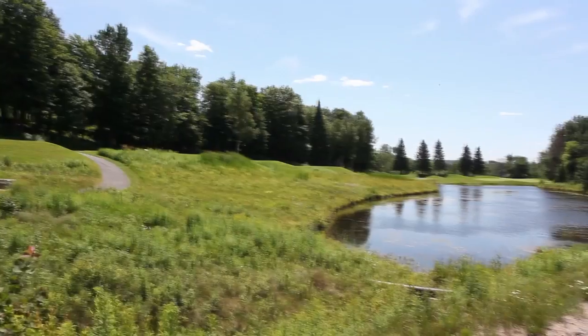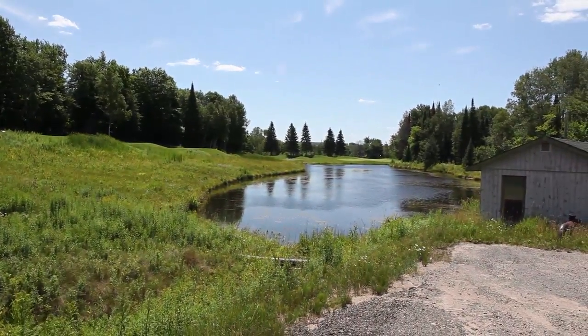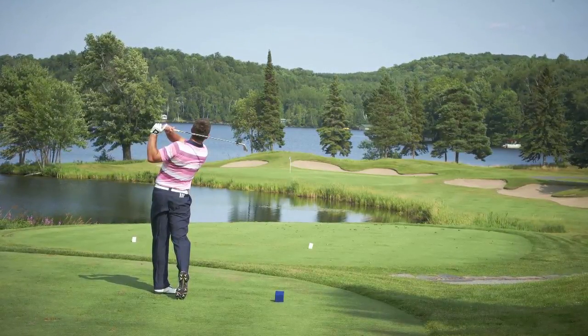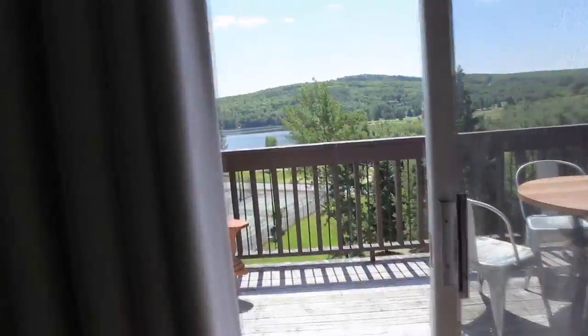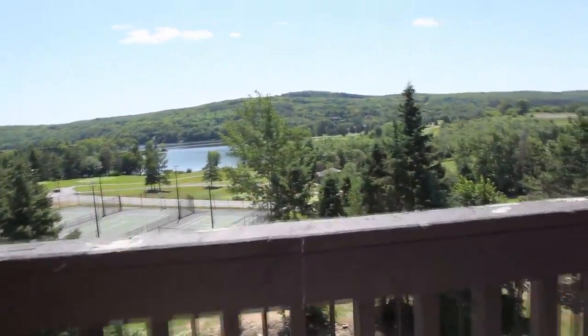I love Deerhurst Resort — it's got a lot of water, I love the lake around it, great golf. It's one of the best golf destinations you can think of in Ontario and probably one of the top five in North America. It's a place you want to go with your family, stay there for a week at least, and enjoy everything that's offered.